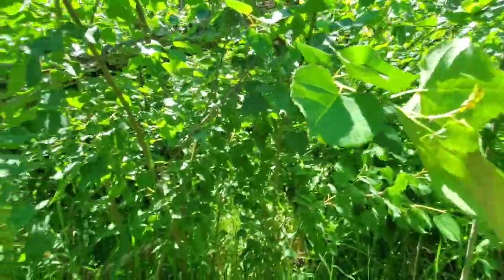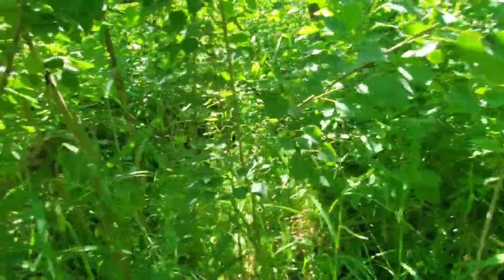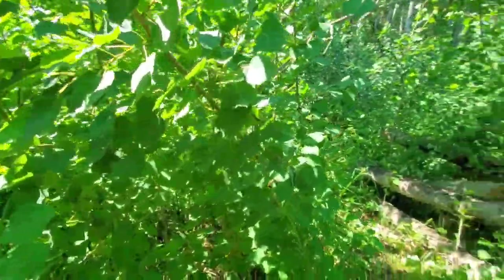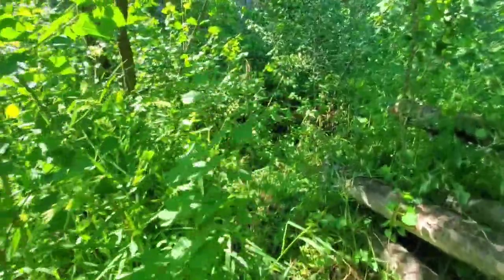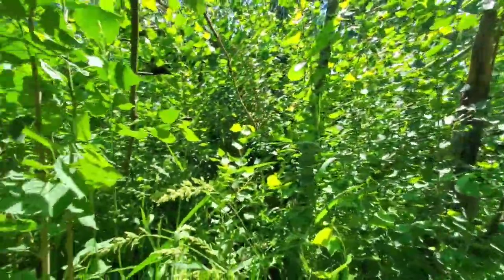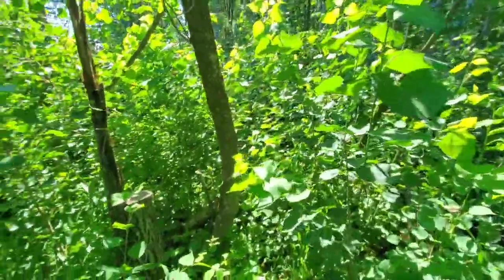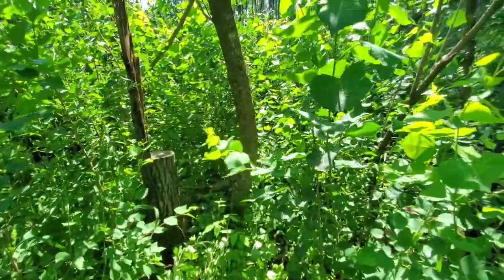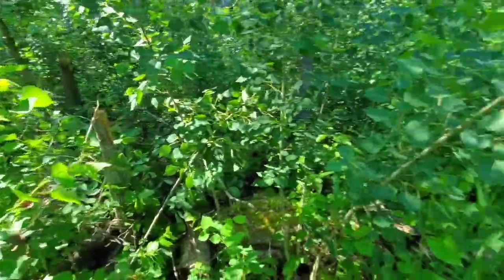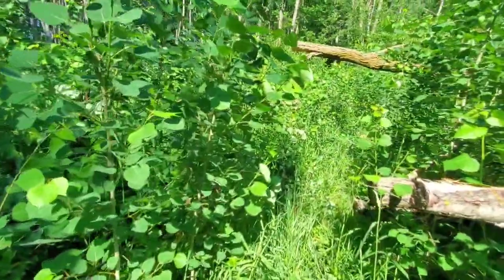The deer can cut through here - I cut trails through here last year and I'm leaving this natural. I'm doing one big sweeping trail through this as kind of a main travel hub, but leaving a lot of this natural where I know there's not a lot of trash so they can navigate through and bed up in there. When the leaves fall off and the rut's ramping up, the does are going to push into this type of stuff as pressure ramps up and bucks are chasing them into that thick cover.